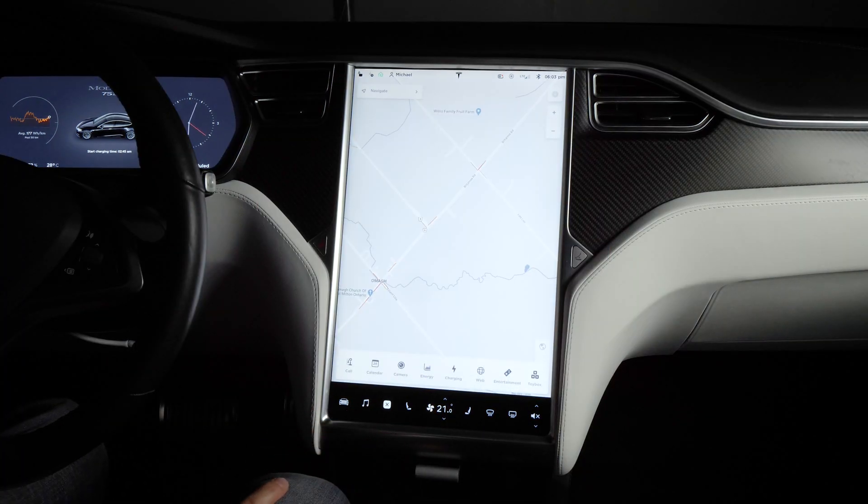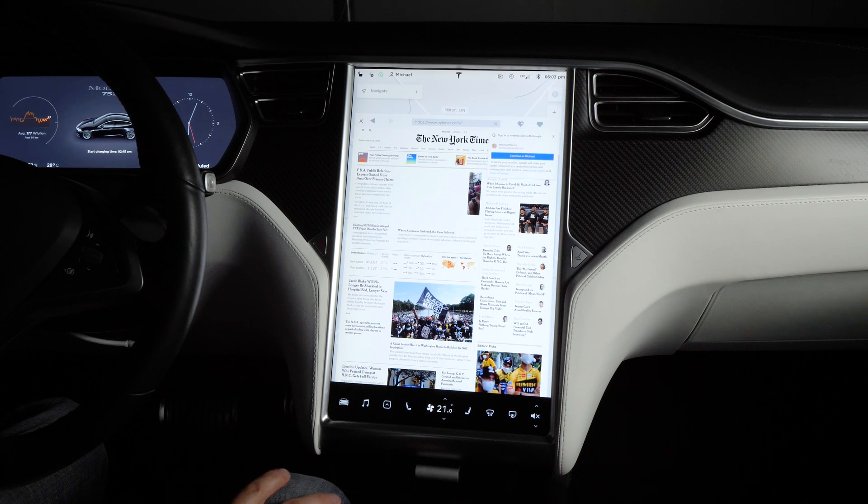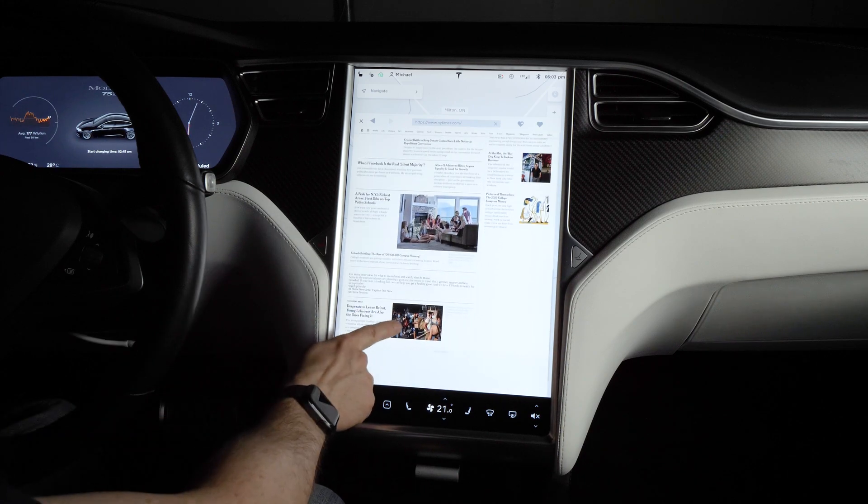The web browser is finally usable once again after a long period of being out of commission. It's not as smooth as your typical modern tablet or phone experience, but definitely a feature that you can once again take advantage of.